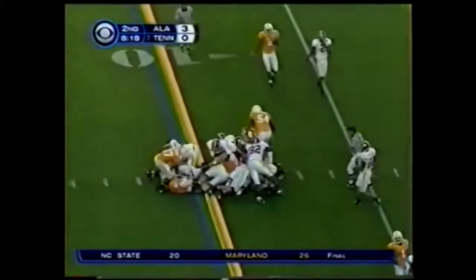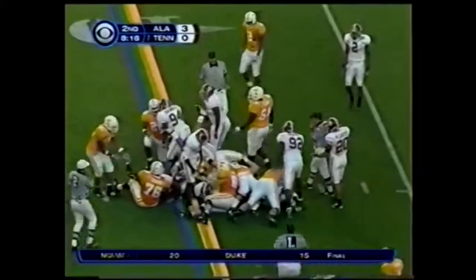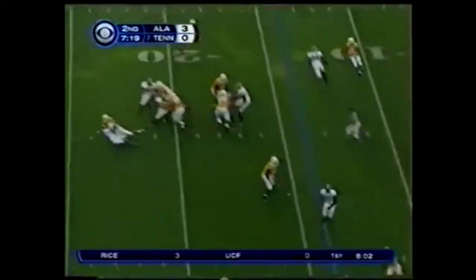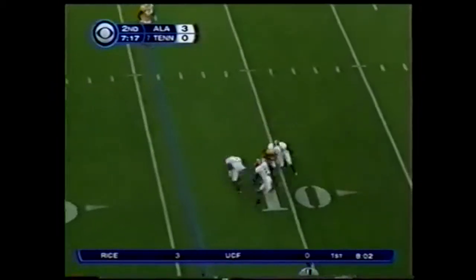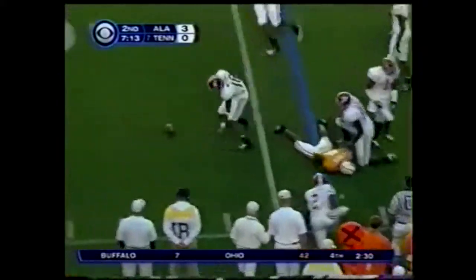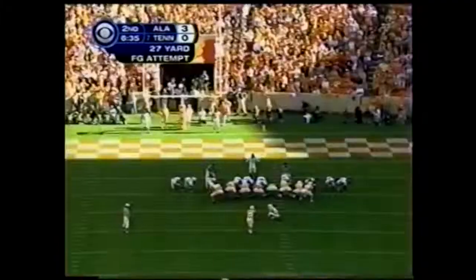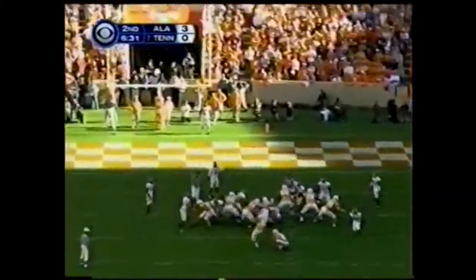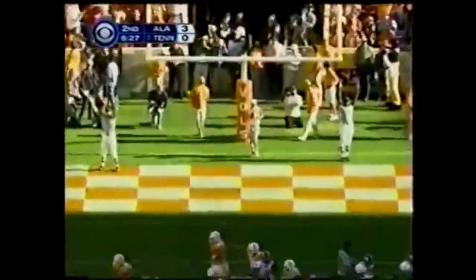Quarterback keeper, and Eric Ainge stretches that six-foot frame. Third and goal from the 14 — here comes a maximum blitz. Ainge hit as he lets it go, the pass complete but only to the 10-yard line. That will set up a fourth down. Brett Smith makes the grab for Tennessee. His dad, Sparky Woods, is the running back coach for Alabama. The kick is up and it is good.